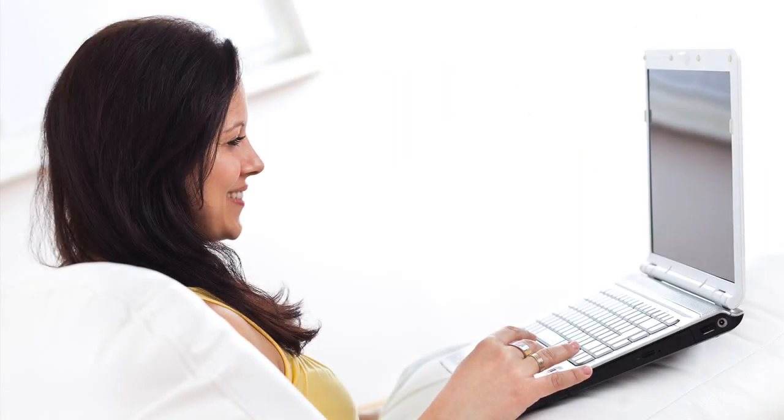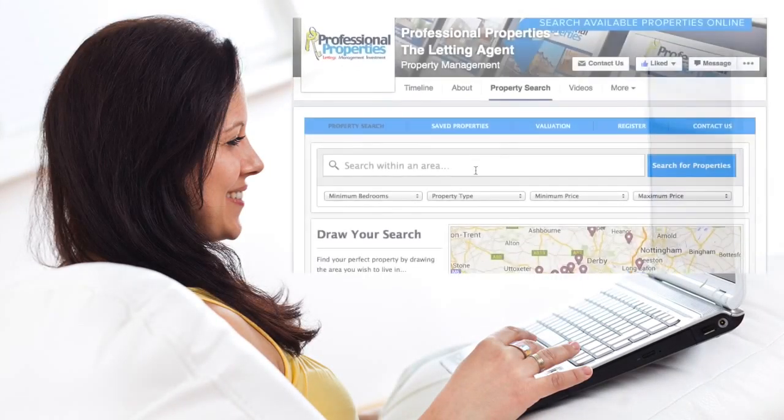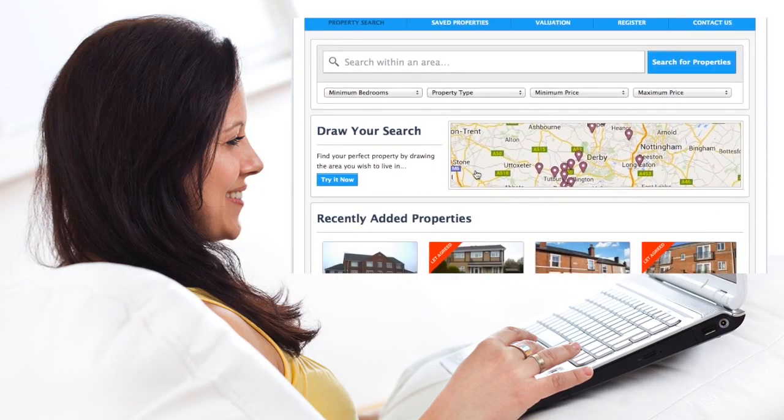Check out our new property search on our Facebook page — simply click the tab and search through our available properties.